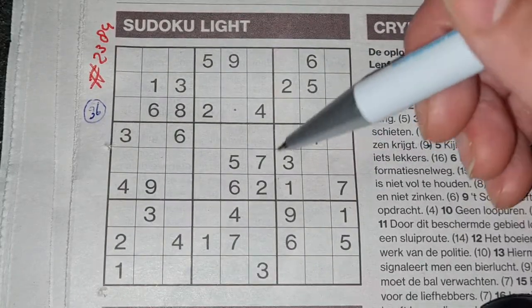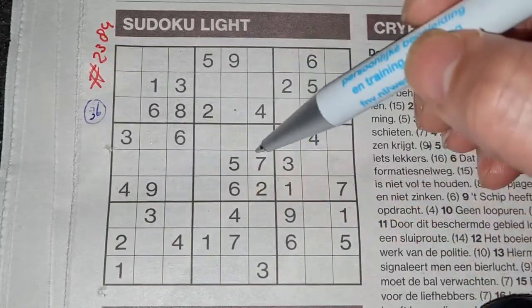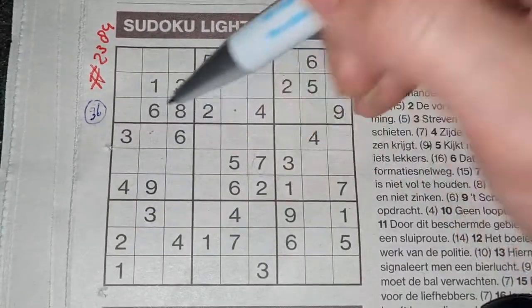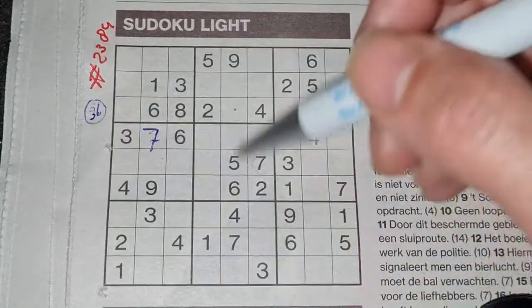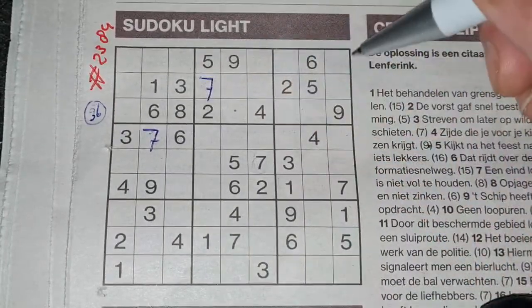Okay, let me see which number I can pick. How about seven in this row — seven in the middle row — so in the row above, the only place for the seven should be there. Seven in this column, seven in the middle column, so in that column, the only place for the seven should be there.